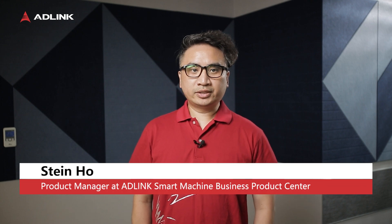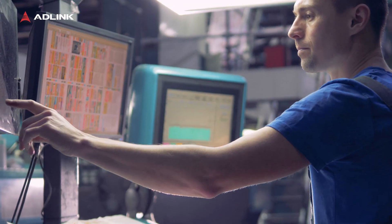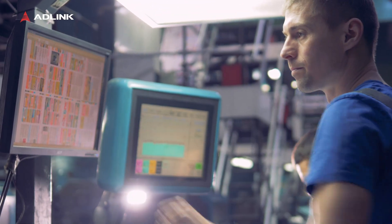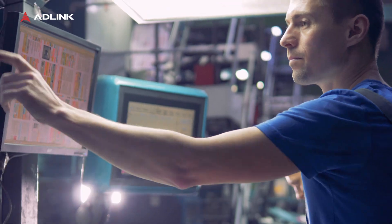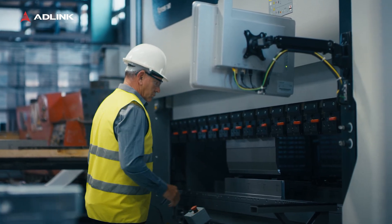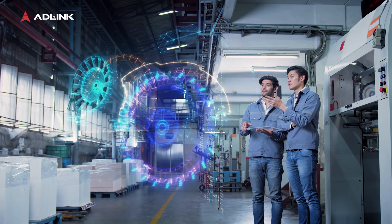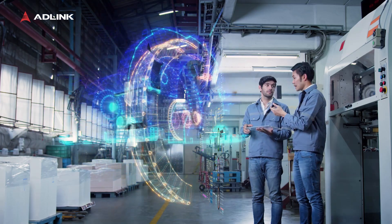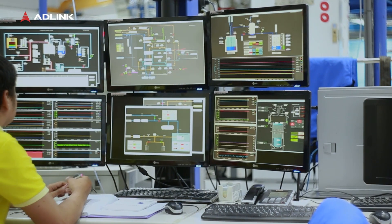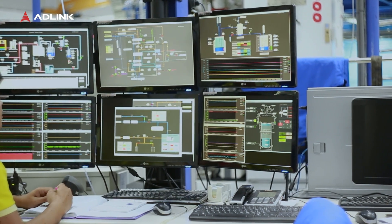Hello, I'm Stan Ho, Product Manager of the Smart Machine Business Product Center at Edelink. As demand for upgrading a smart factory increases, device data visualization and good connectivity is a must for PLC-based factories. Choosing the right solution supporting cross-platform communication, data exchange, and motion control can reduce cost and integration time, and selecting the right HMI interface is key.